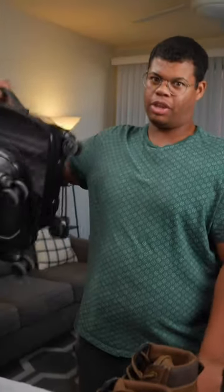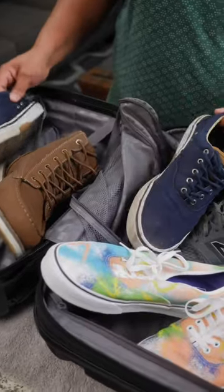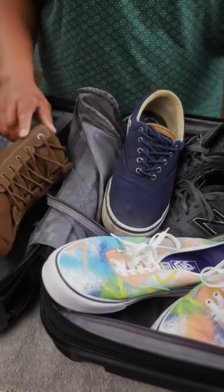Shoes take up a lot of space and they can be one of the hardest things to pack. Here are some helpful tips for traveling with shoes. First off, don't overpack — just opt for one or two pairs of versatile shoes.